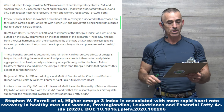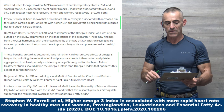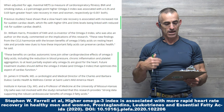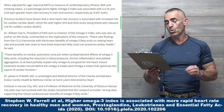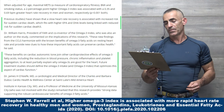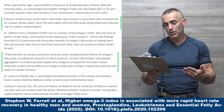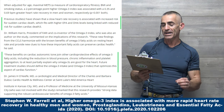Quoting Dr. William Harris: 'These new findings from the CCLS harmonize with the known benefits of omega-3 fatty acids on resting heart rate and provide new clues to how these important fatty acids can preserve cardiac health. These benefits on cardiac autonomic tone join other cardioprotective effects of omega-3 fatty acids, including reduction in blood pressure, chronic inflammation, and platelet aggregation — at least partially explaining why omega-3s are good for the heart. Future treatment studies should define the omega-3 index that optimizes this aspect of cardiac function.'